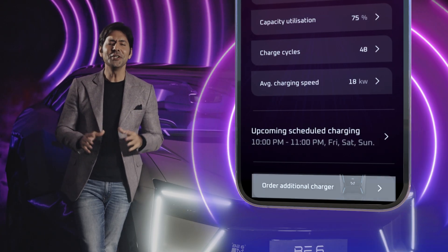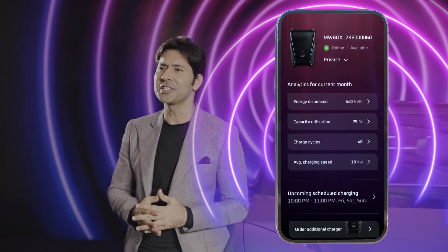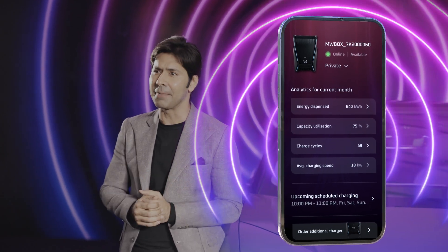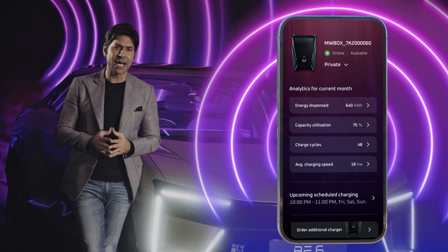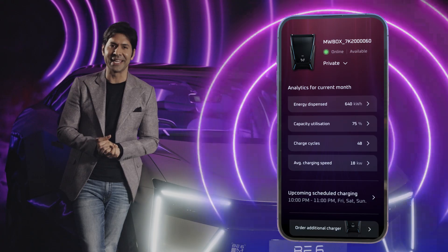Need another charger? You can easily place an order or monitor the status of your charger delivery, all within the app. So whether you're powering up now or planning for later, your Home Charger is always just a tap away.